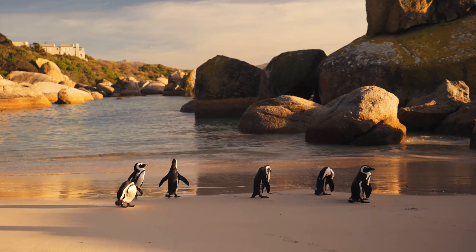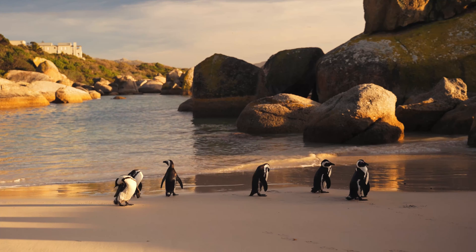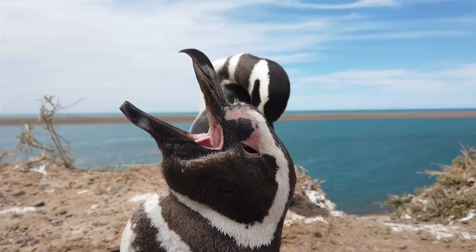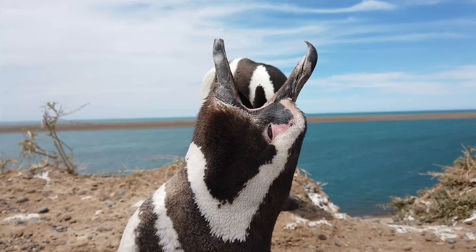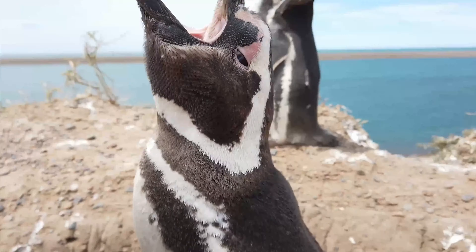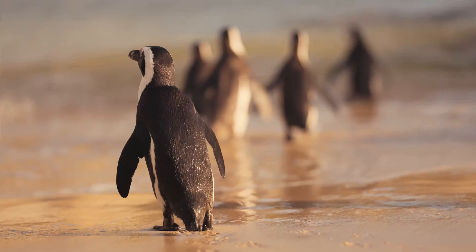It is a charismatic species and is popular with tourists. Other vernacular names of the species include black-footed penguin and jackass penguin, due to the species' loud, donkey-like noise. Although several related species of South Jackass penguins produce the same sound, they can be found along the coast of South Africa and Namibia.